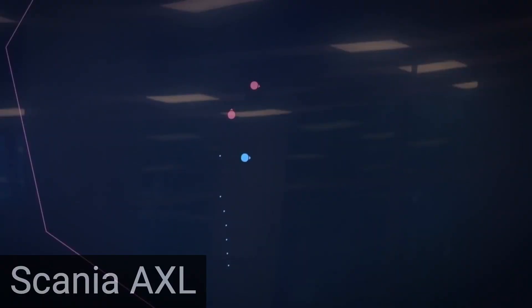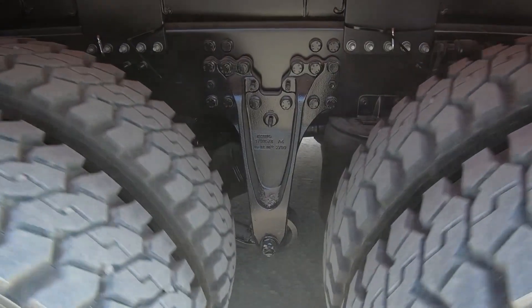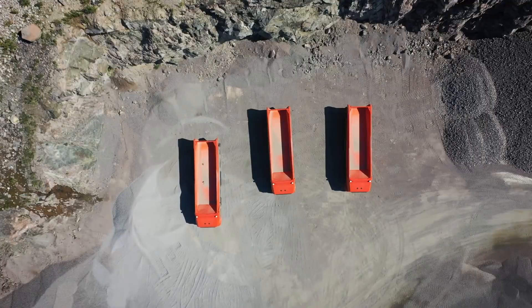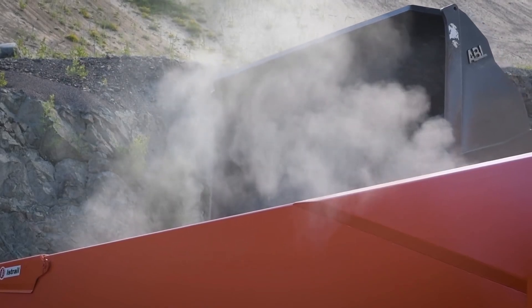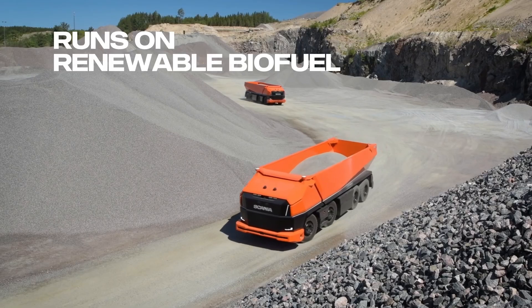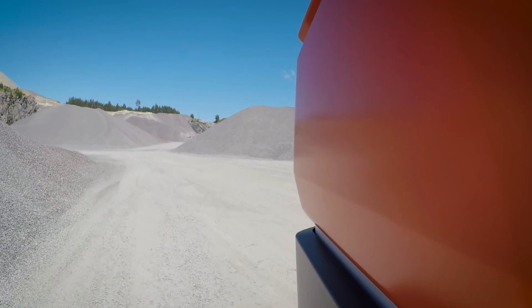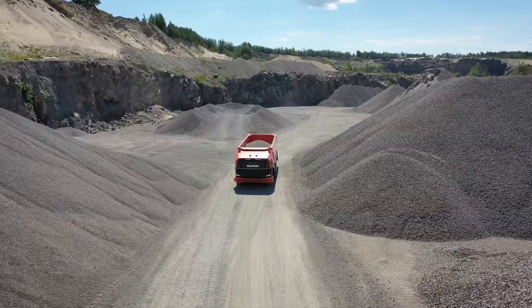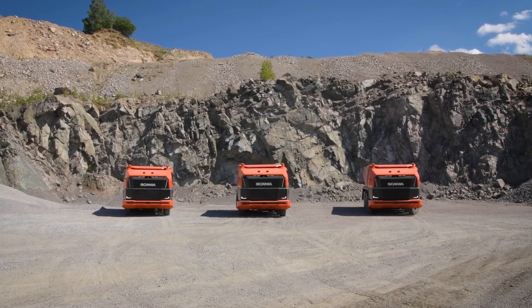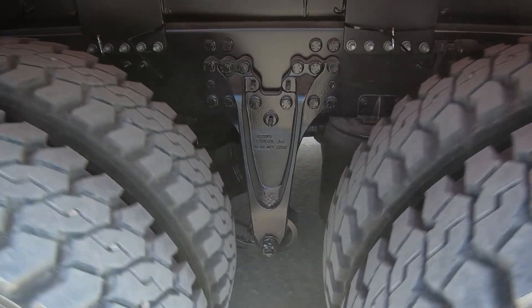Scania AXL is an autonomous concept truck developed by Scania, a renowned manufacturer of commercial vehicles. The AXL represents Scania's vision for the future of heavy-duty transportation, incorporating advanced autonomous driving technology and innovative design features. At the core of the Scania AXL is its autonomous driving system, which allows the truck to operate without a human driver. It is equipped with a range of sensors, including cameras, lidar, and radar, to perceive its surroundings and make informed decisions on the road. This technology enables the AXL to navigate complex environments, including highways and off-road terrains, while ensuring the safety of other road users.